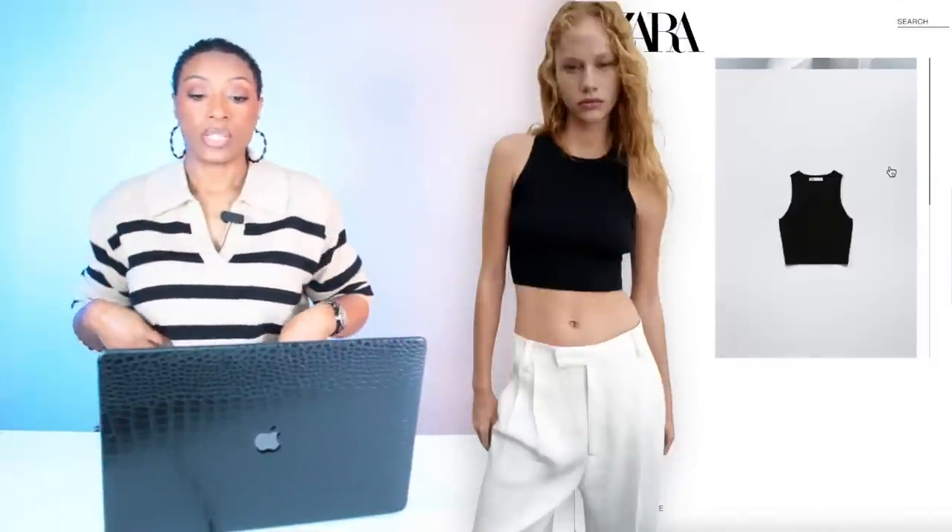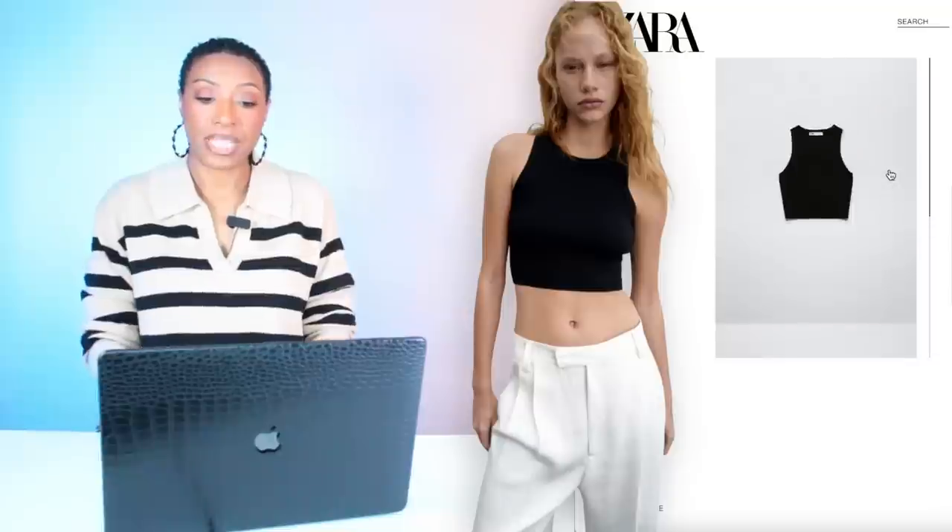Then we're going to Zara, because if you're the girl that likes to show body, I got you covered. This is the Knit Crop Top, it's $22.90. Comes in lots of colors — we're looking at black. This one comes in size extra small, goes up to size large. The only difference is that this one is cropped. Take your pick.